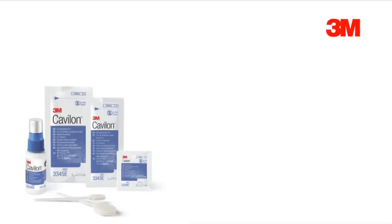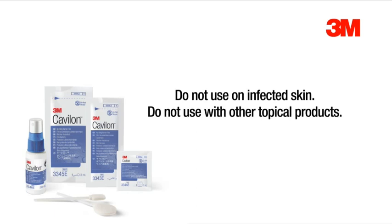Please take account of the following precautions when using Cavalon No Sting Barrier Film: don't use on infected skin or in combination with other topical products.